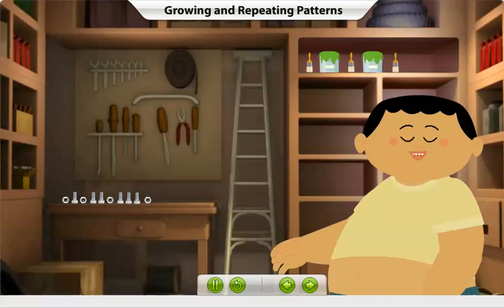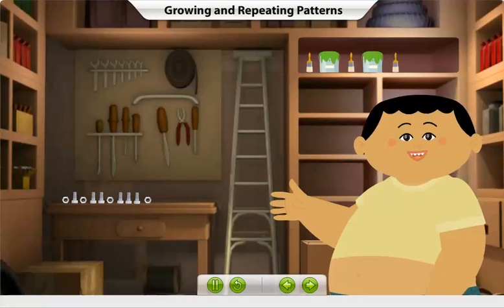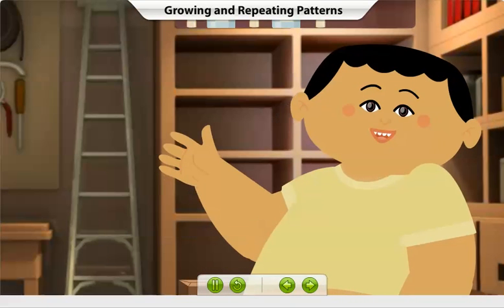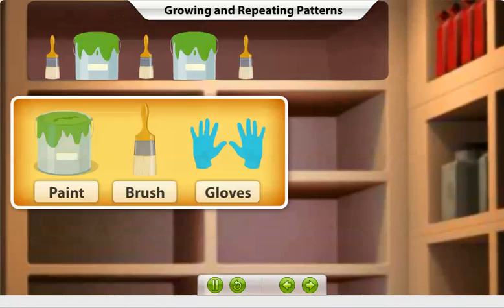I have arranged a few items in my garage using different patterns. Let's see if you can recognize and complete these patterns. For every correct answer, you will win a star. Which item will come next in this pattern? Click the correct option.